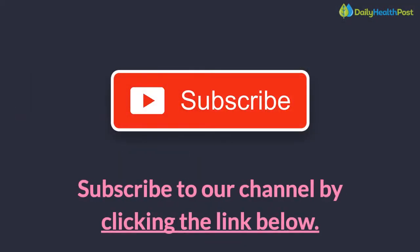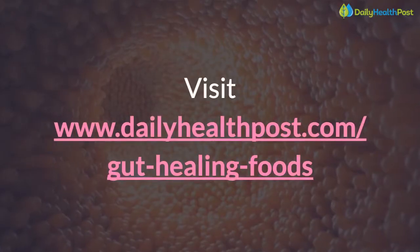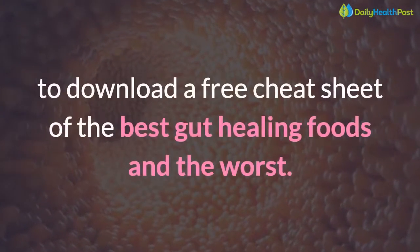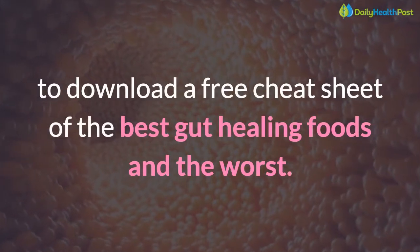Subscribe to our channel by clicking the link below. Visit dailyhealthpost.com/gut-healing-foods to download a free cheat sheet of the best gut-healing foods and the worst.